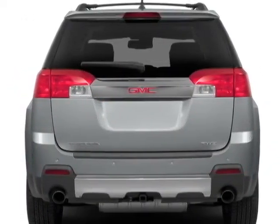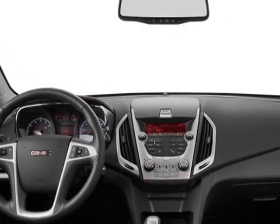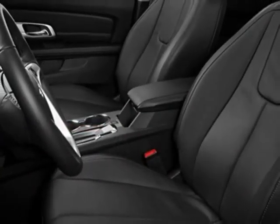This Terrain boasts a 2.4 liter engine and has a 6-speed automatic transmission. Another great feature is that this vehicle uses flex fuel. Additional options for this vehicle include the SL2 Preferred Equipment Group,